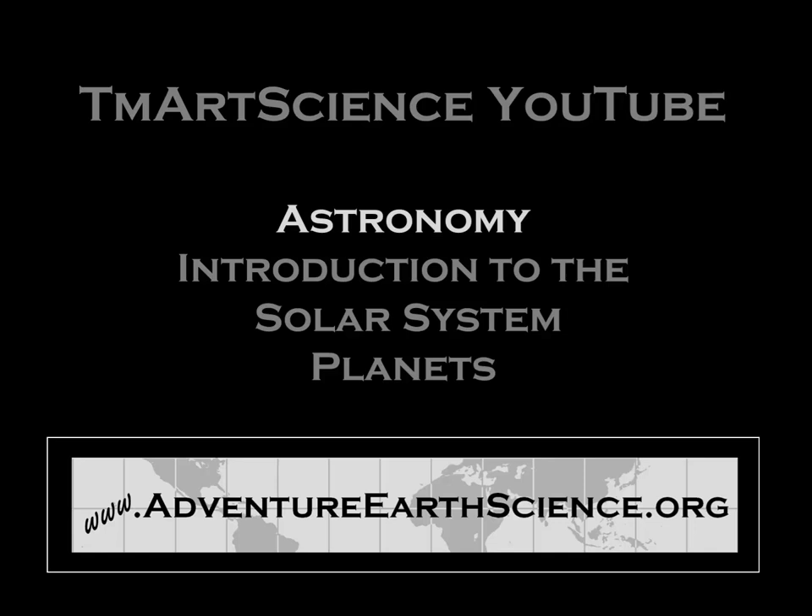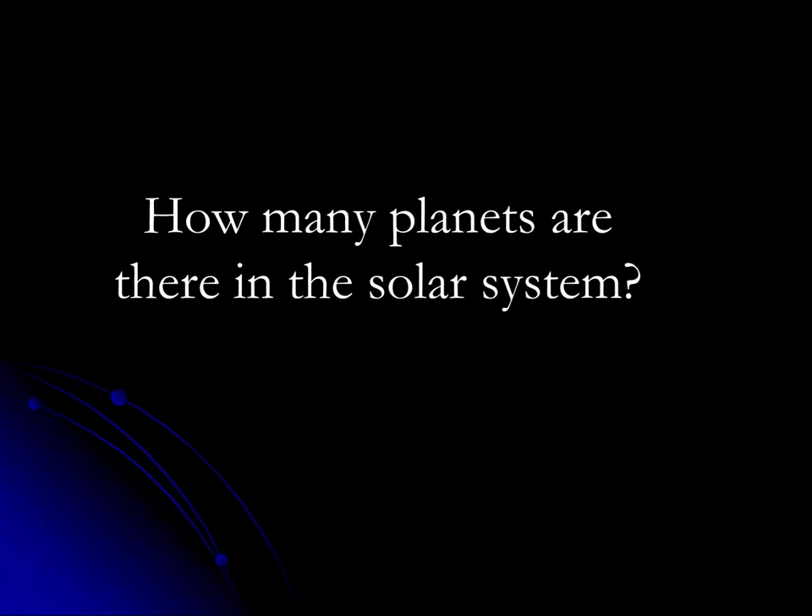Hi, this is earth science teacher Tim Martin, and in this astronomy video I want to give you a brief introduction to the solar system and our planets. How many planets are there in the solar system? To answer that question, we'll have to ask: what is a planet?